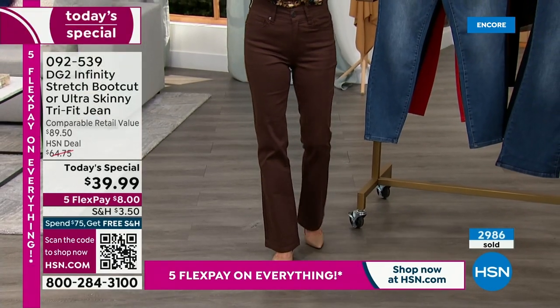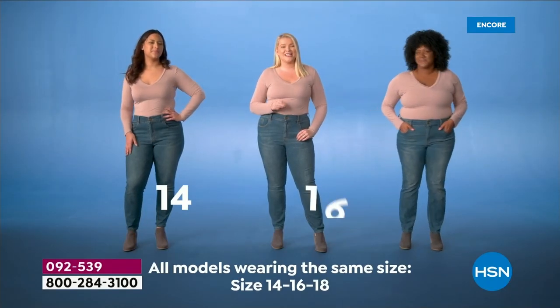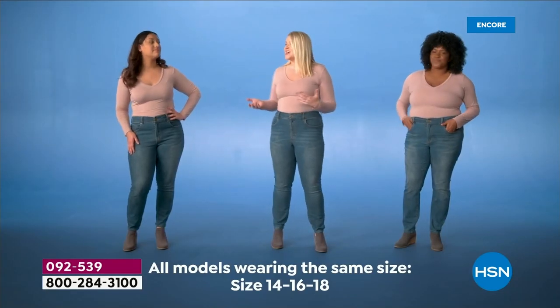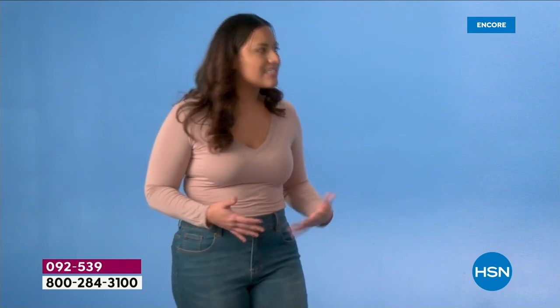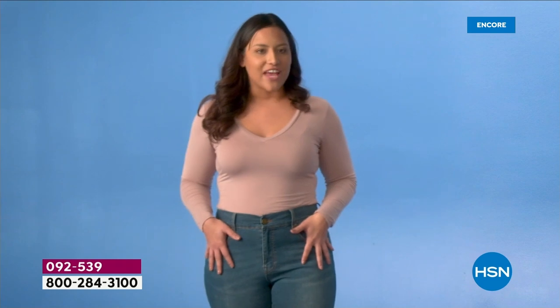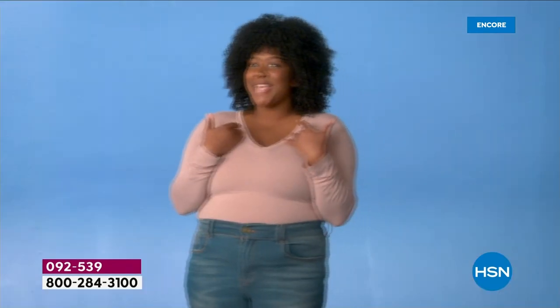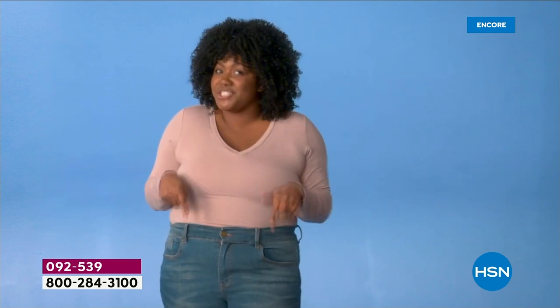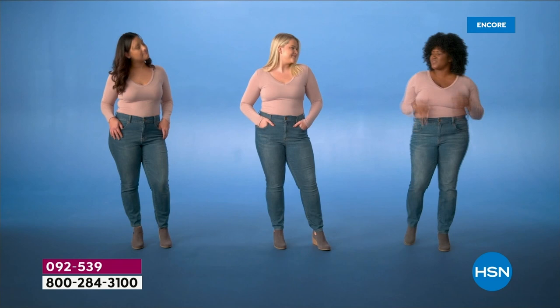I am normally a size 16 and shopping for jeans is pretty difficult — the waist is about 10 inches smaller than my hip. Finding jeans that don't gap in the waist is very difficult, but these DG jeans fit like a glove. I'm normally a size 14 but my weight can fluctuate, and I don't like keeping different sizes in my closet. The tri-fit jean fits up to three different sizes — whether I'm up or down, I know they'll fit. I'm a size 18 with a super curvy body, and I'm obsessed with these jeans. They hug my curves perfectly and I can wear them all day without them losing their shape.